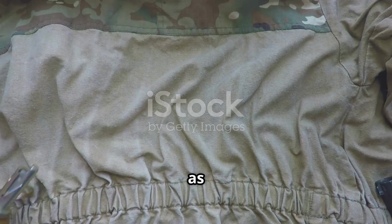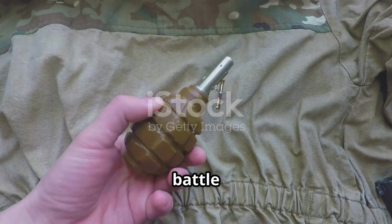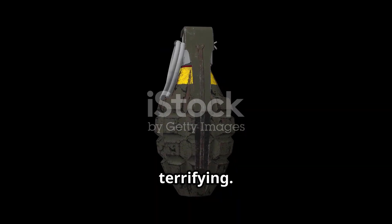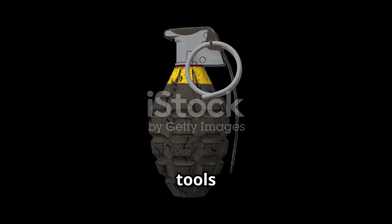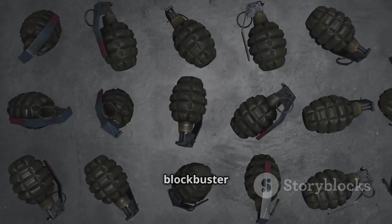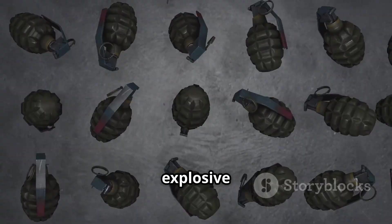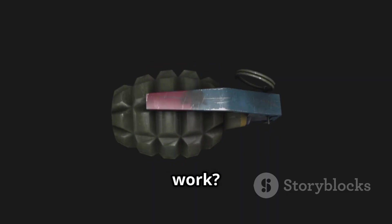Ever wonder how something as small as a grenade can flip the odds of a battle in just a few seconds? It's compact, it's terrifying, and it's one of the most misunderstood tools of modern warfare. From blockbuster movies to real-life conflicts, grenades have become a symbol of sudden, explosive power. But how do they actually work?